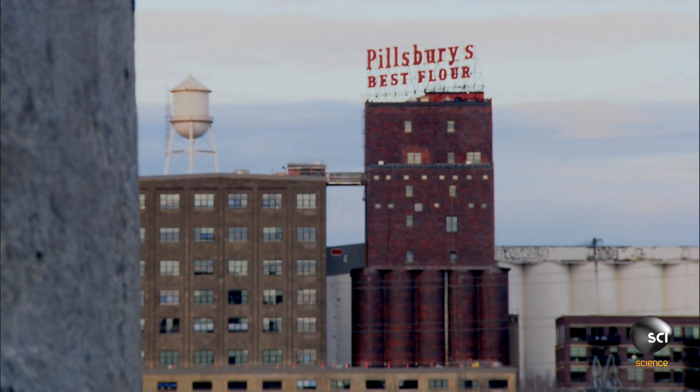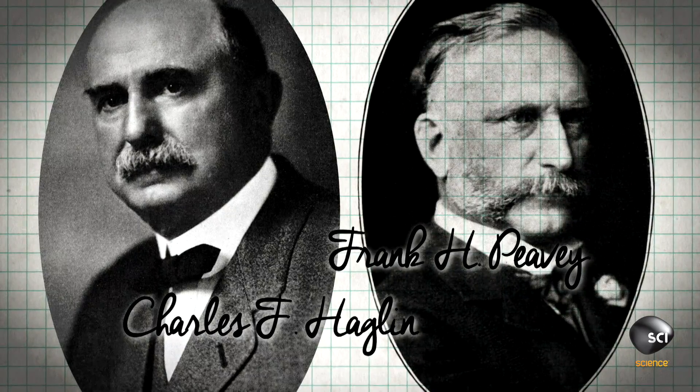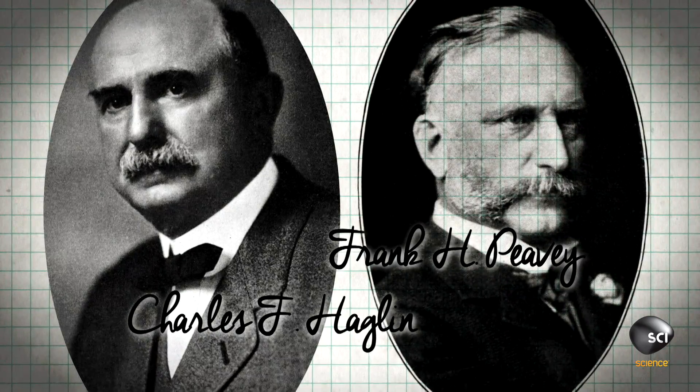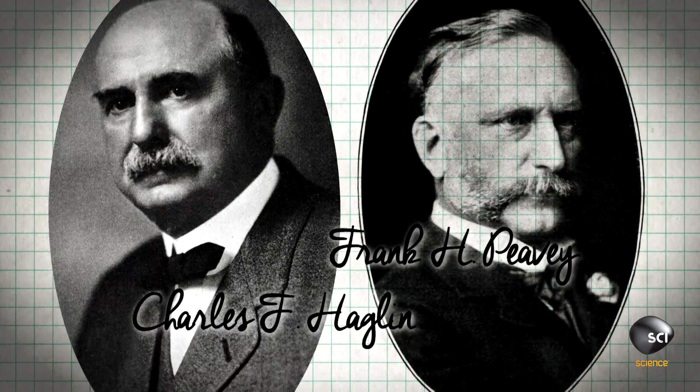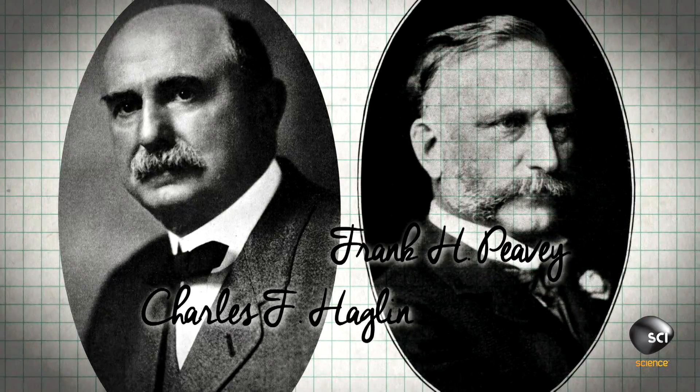Grain merchants were facing a storage problem, so clearly a new solution was needed. Their answer came from engineer Charles Haglund and grain trader Frank Peavey. Together, they designed a safer, stronger silo.